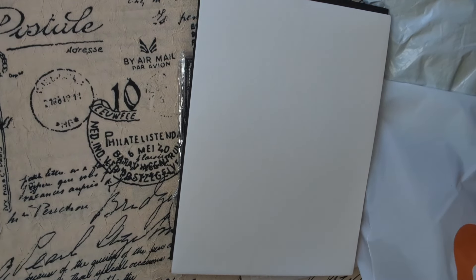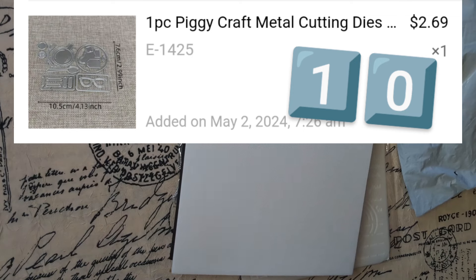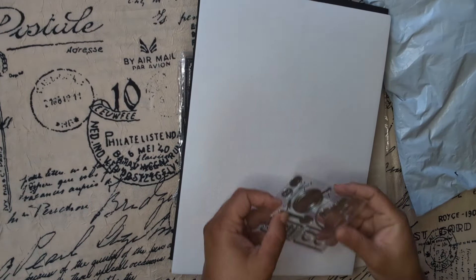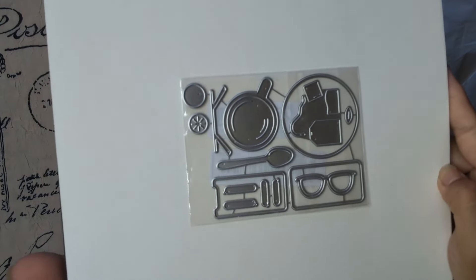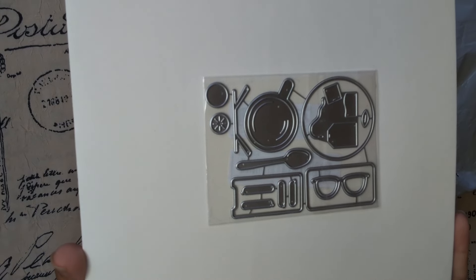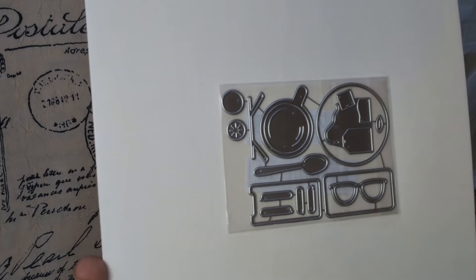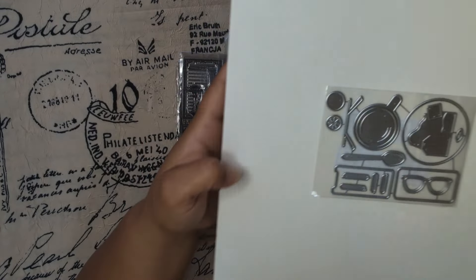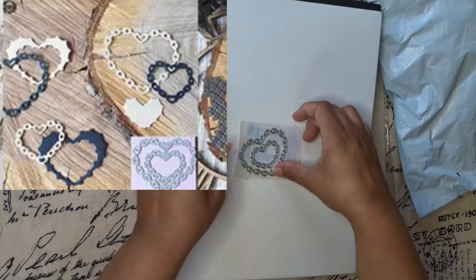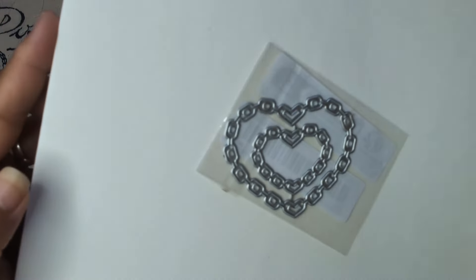We're getting into the dies, you guys — oh my goodness, this is exciting! I had to get this one because of the coffee — you see the coffee? I like this one a lot. And look at this one, it's so tiny though — look at my hand. Not as big as I thought it would be, although it's nice because it's a heart.